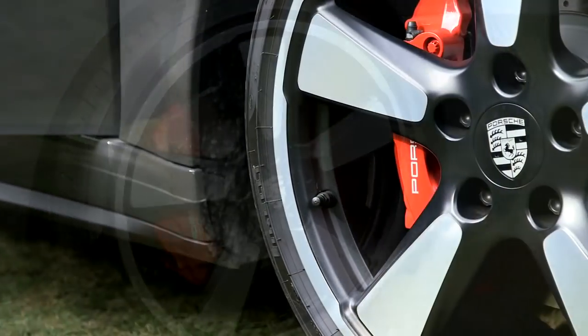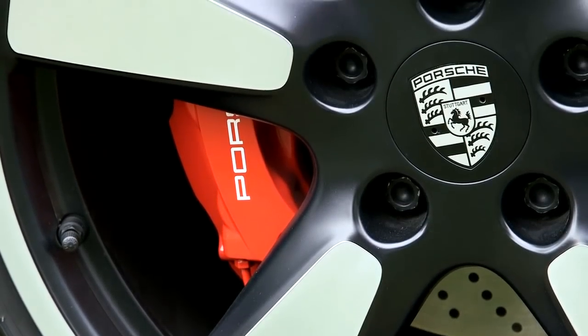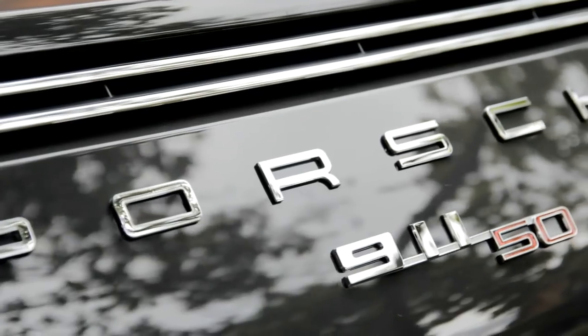The wheels again — there's another cry from the past. We've done another modern take on the Fuchs wheel. They're 20 inch, so they're huge, and we think it makes the car look just the business.